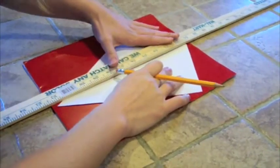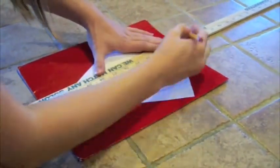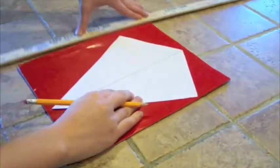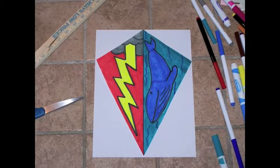I have a better idea, said Laura. They watched as she erased the line and drew a new one. If I draw the line down the middle, both sides are the same size and shape. Now go to it. Markers, glitter, glue, and crayons flew everywhere. When they were done, Laura showed them where to put the supports and the string.